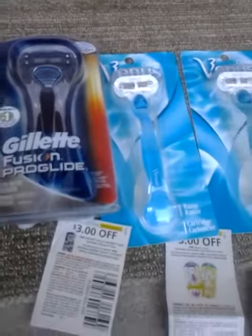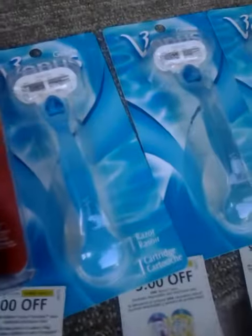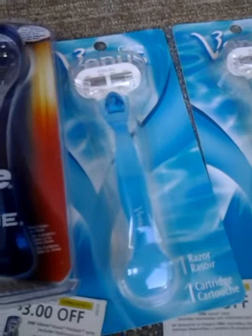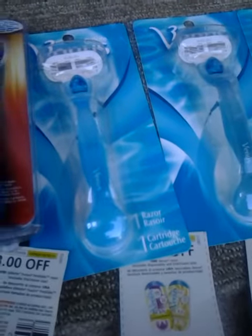I used a $3 off one Gillette Fusion ProGlide coupon — I don't remember which insert it came from, but that's the one I used. For the Gillette Venus, I had a $3 off one Venus razor coupon that excludes disposable and trial/travel sizes. These razors are refillable, not disposables, so they qualified. At $6.79, taking $3 off made each one $3.79.